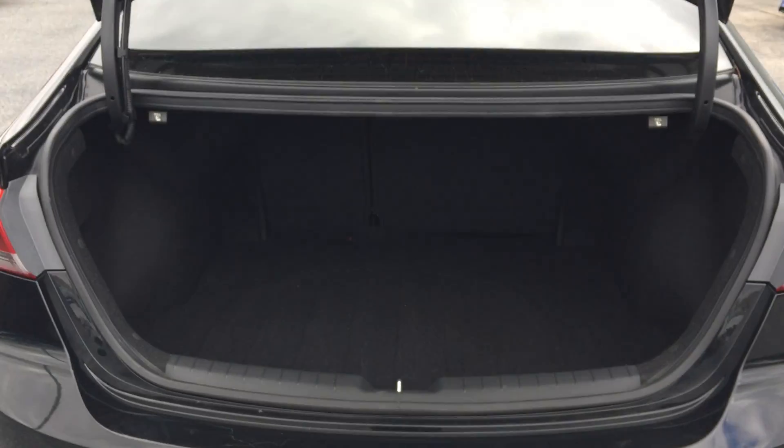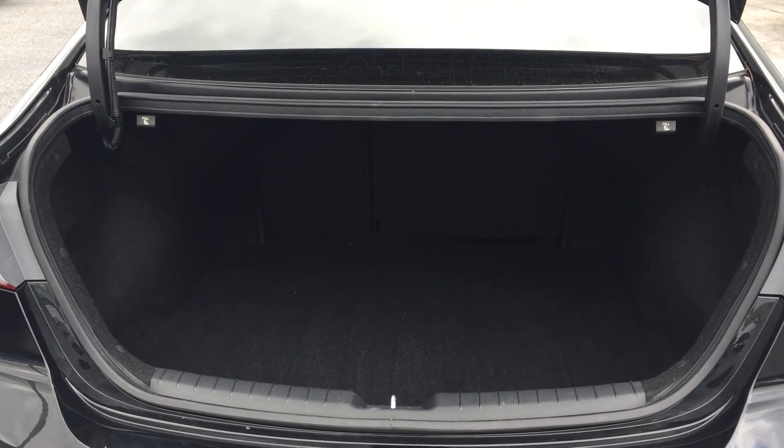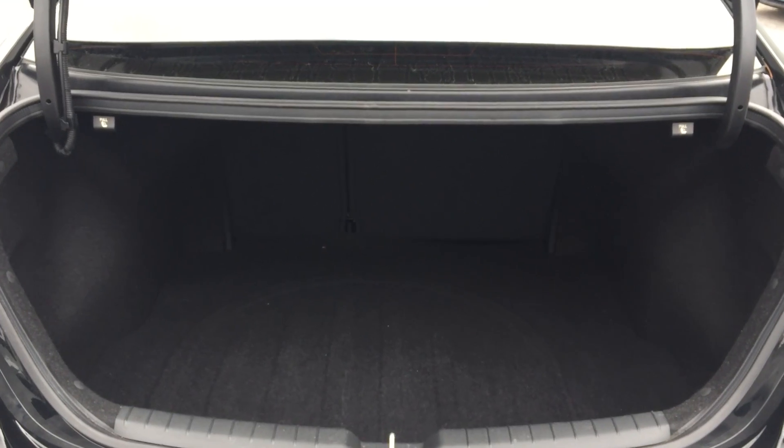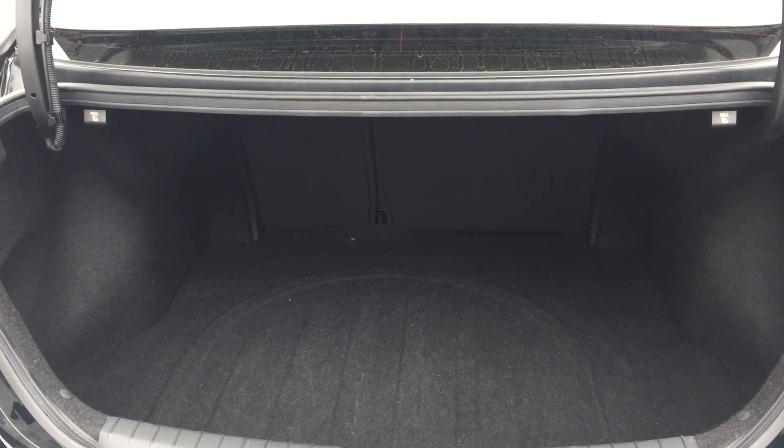You've got 60-40 split-folding rear seats, so if you need additional cargo space you can fold those seats down — one or both — and definitely pick up that extra space. Good-sized trunk. You've also got a spare underneath there; just pull that up and your jack and spare is right there.